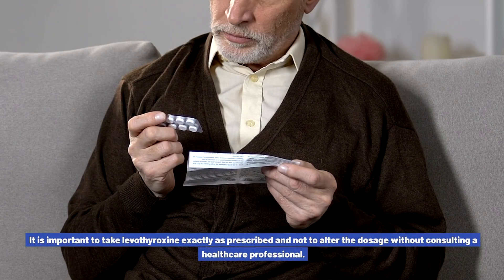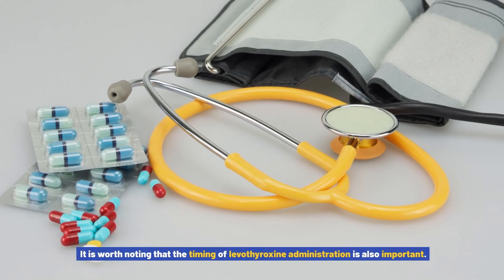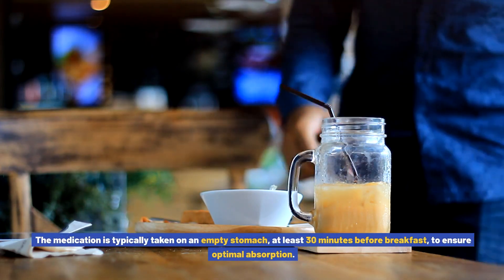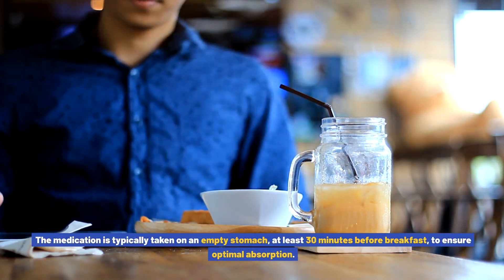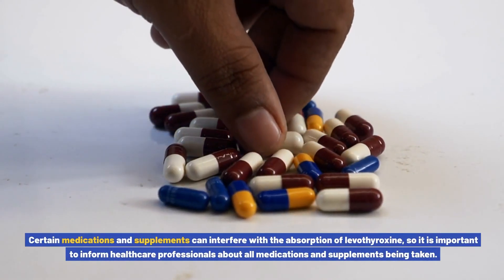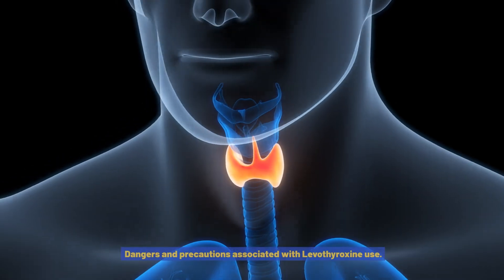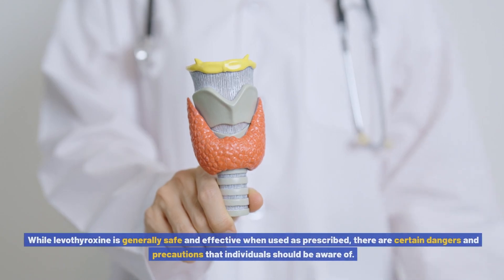These tests help monitor the effectiveness of the treatment and guide adjustments to the dosage if necessary. It is important to take levothyroxine exactly as prescribed and not to alter the dosage without consulting a healthcare professional. The medication is typically taken on an empty stomach at least 30 minutes before breakfast to ensure optimal absorption. Certain medications and supplements can interfere with the absorption of levothyroxine, so it is important to inform healthcare professionals about all medications and supplements being taken.